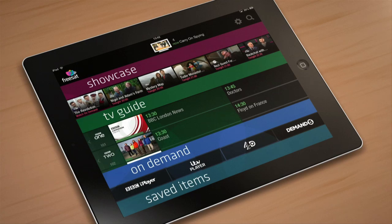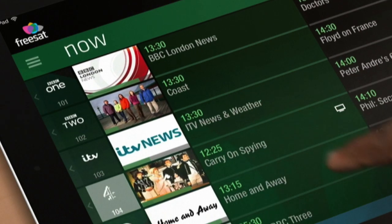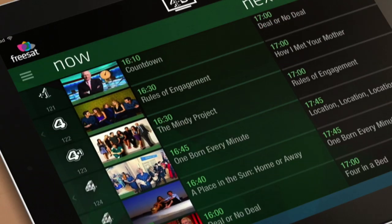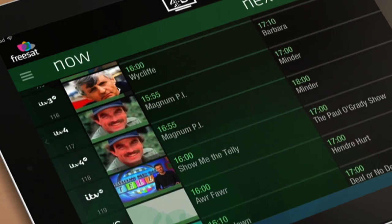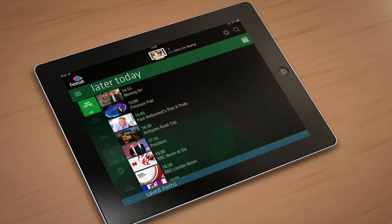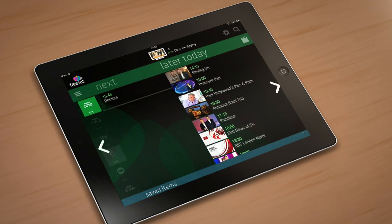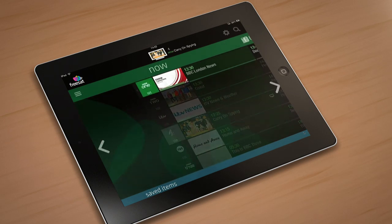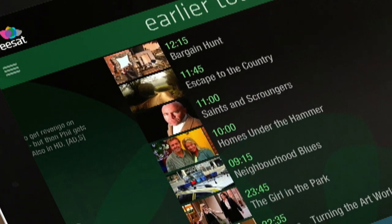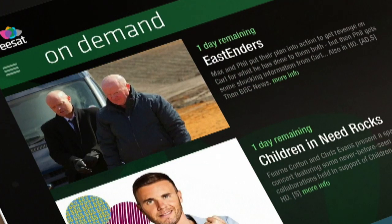Let me take you through it, starting with the TV guide. You can see what's on now and next on all 180 Freesat channels by simply swiping up and down. Swipe left to see what's on a channel later, so you can plan tonight's viewing. Or if you missed your favourite programme, swipe right to find it and swipe right again to get it on demand. Really easy.